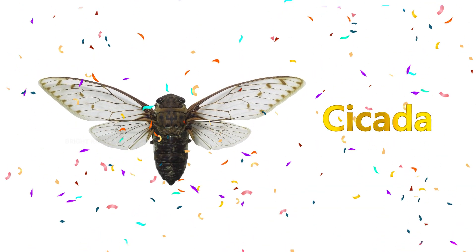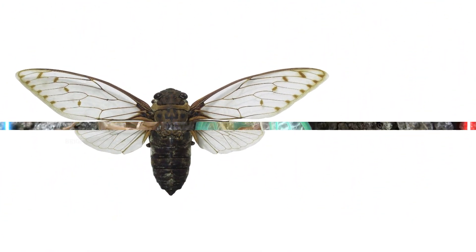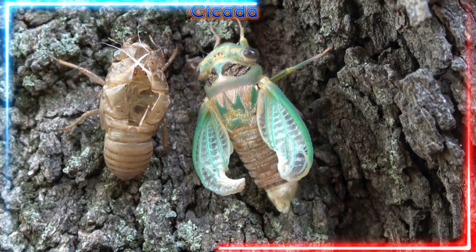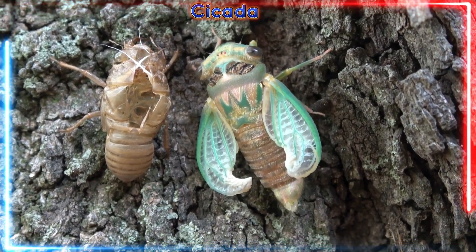Cicada! Cicadas sing loudly in summer trees. Put your hands to your ears — so noisy!